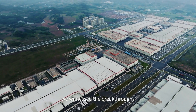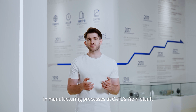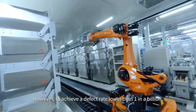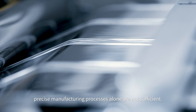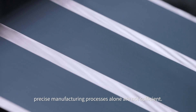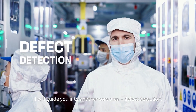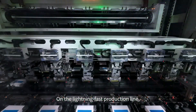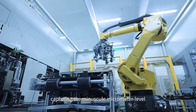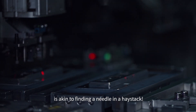In the previous video, we witnessed the breakthroughs in manufacturing processes at CATL's IBN plant. However, to achieve a defect rate lower than 1 in a billion, precise manufacturing processes are no longer sufficient. In this video, I will guide you into another core area – defect detection. On a lightning-fast production line, capturing minuscule micrometer-level defects on material surfaces is akin to finding a needle in a haystack.